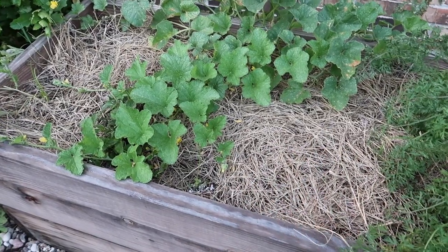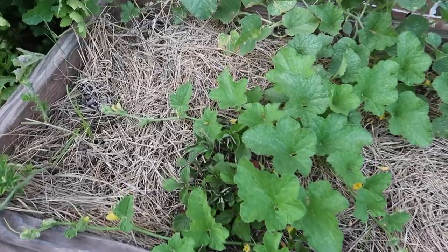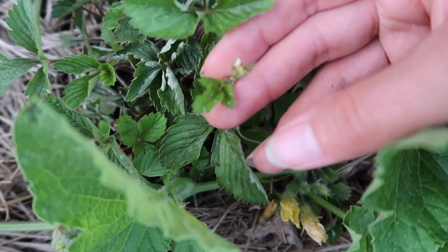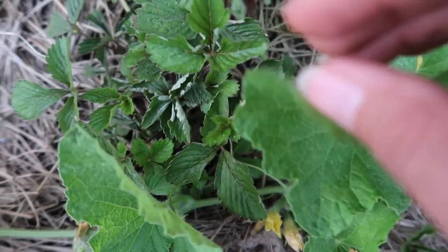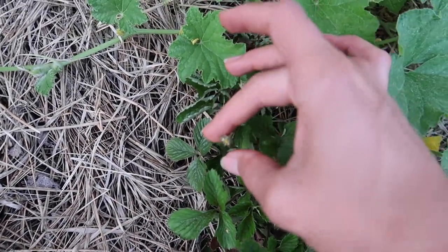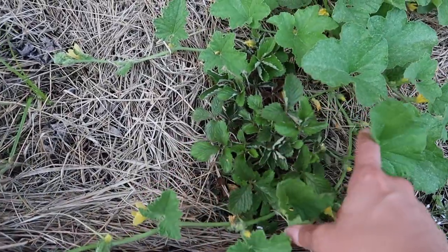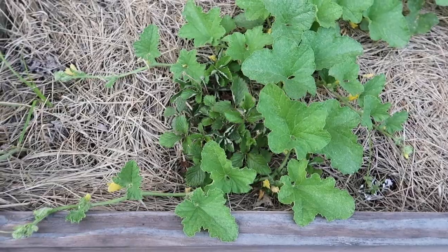My strawberry patch here didn't do so well, except for the ones I grew indoors — they're just now flowering. But I see bugs in there, so we might be getting attacked over here as well. Strawberries aren't supposed to do well in the heat anyway, so I think they'll just stick around for as long as they can.